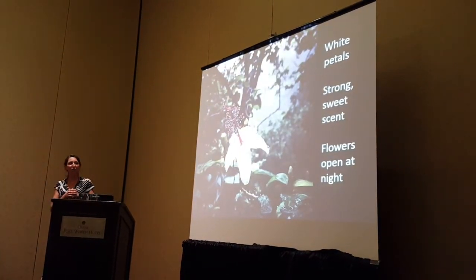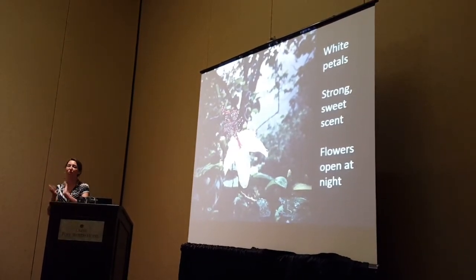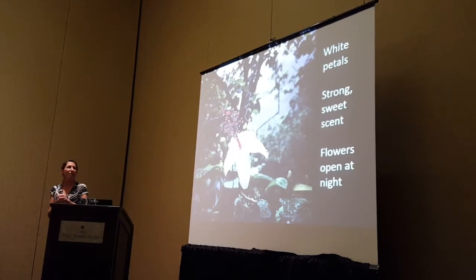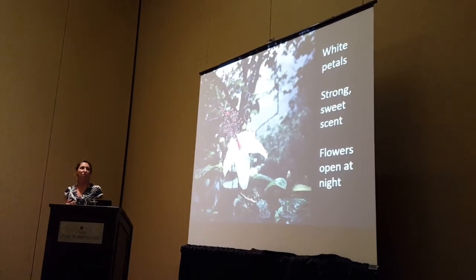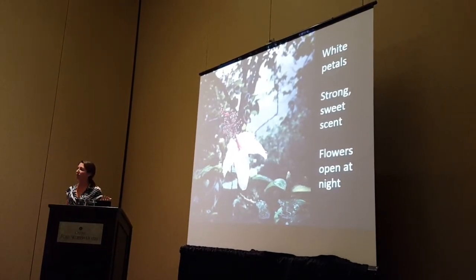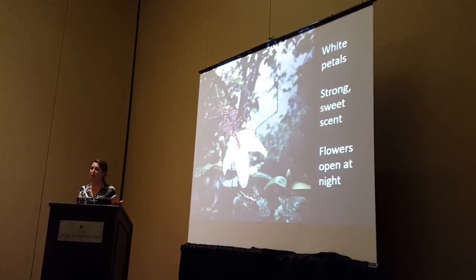Although this taxon doesn't have the classic tubular-form corolla of a moth-pollinated species, the white petals, the strong sweet fragrance, and the fact that the flowers are open at night suggests that it perhaps evolved adaptations to attract moths as pollinators — or has a moth-pollination syndrome.